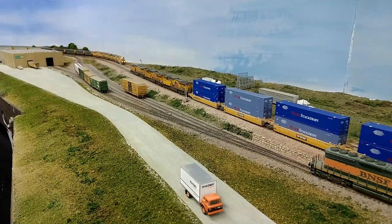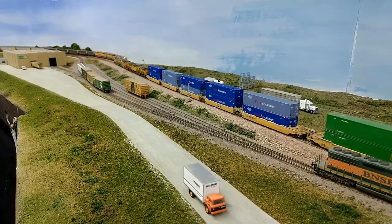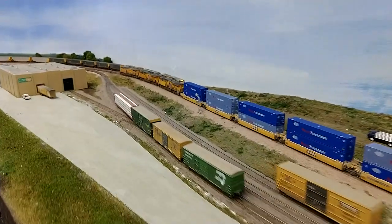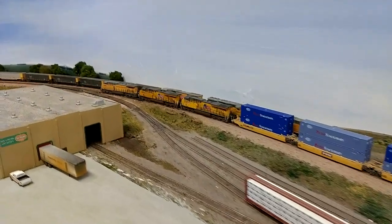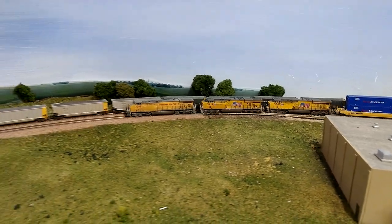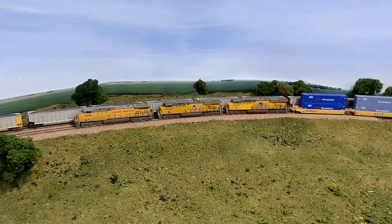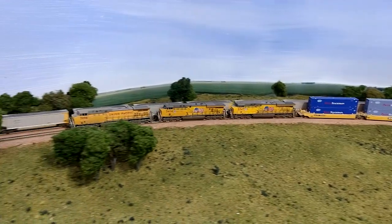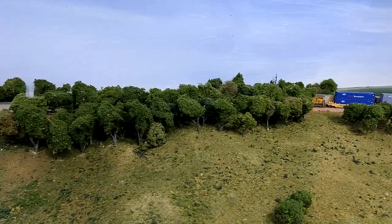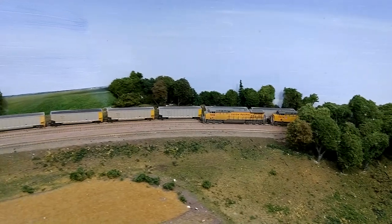This is a through double stack train and will not be stopping at Global 3. I'm using the drone method for this particular one. I received an iSteady Mobile Plus, which is a gimbal to hold the smartphone. And it still is a little shaky, but a big improvement over just holding it by hand.